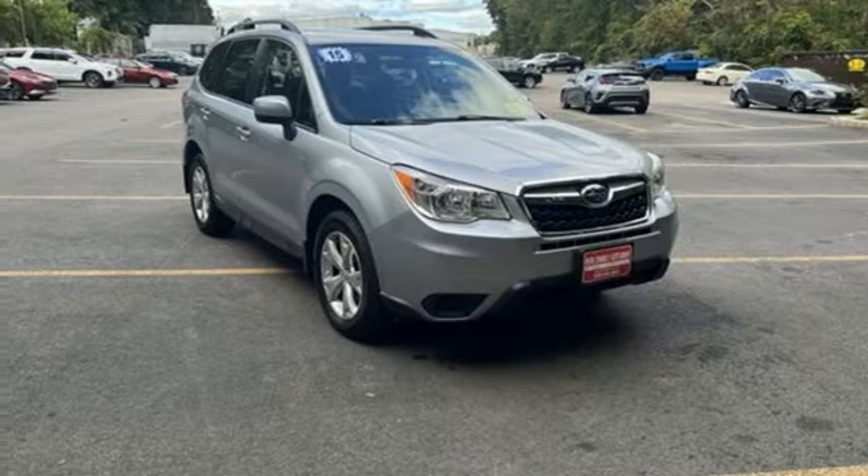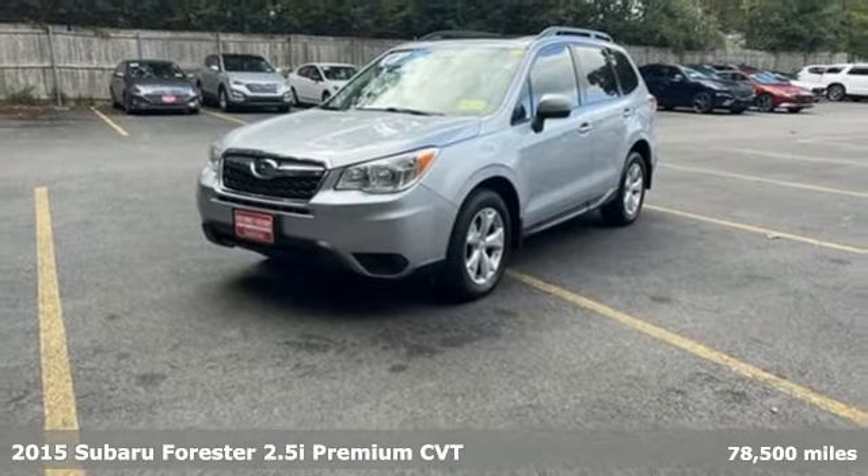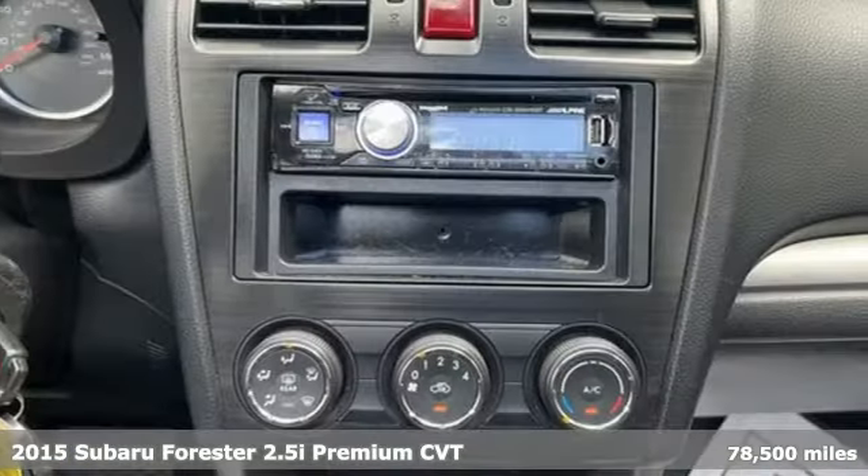It's a 2015 Subaru Forester. Live the life you love and love your Subaru. It comes nicely equipped with features you'll love.